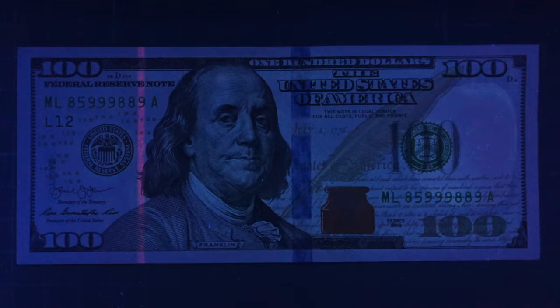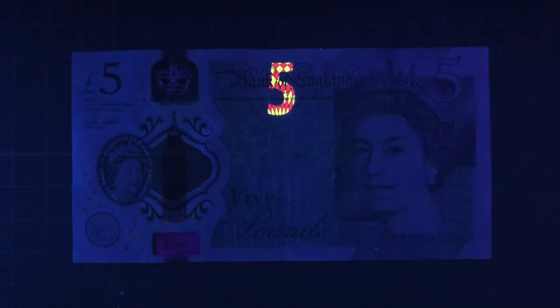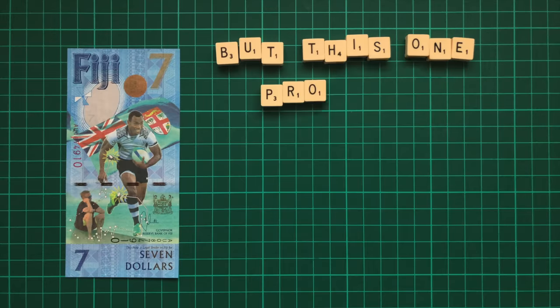UV ink is a standard security feature found on almost all of the world's banknotes, and I've made a whole video about the coolest and most creative examples. But this one probably takes the cake.